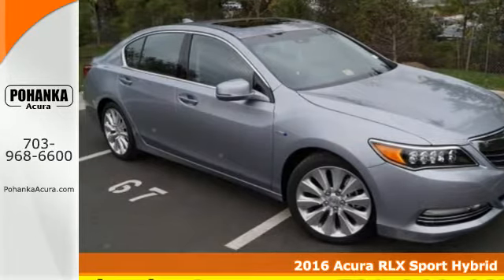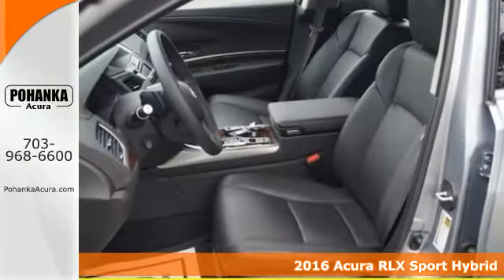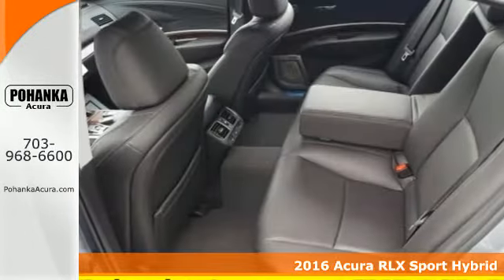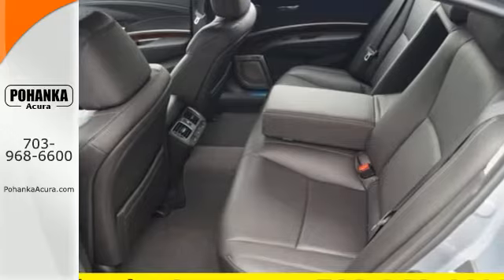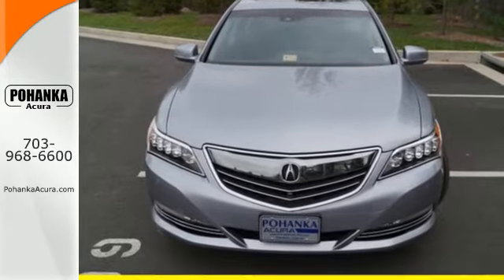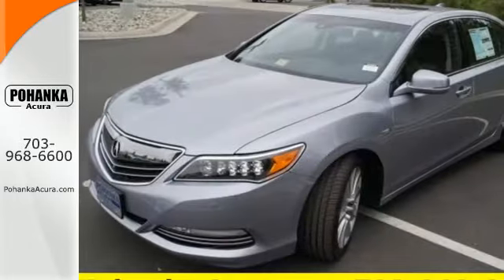Here's a 2016 Acura RLX. This flagship sedan oozes luxury, comfort and convenience in everything it does. Its spacious interior is draped in leather and the cabin will envelop you with tri-zone automatic climate control and heated front seats.